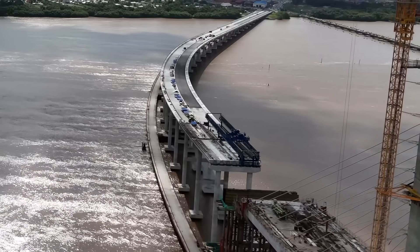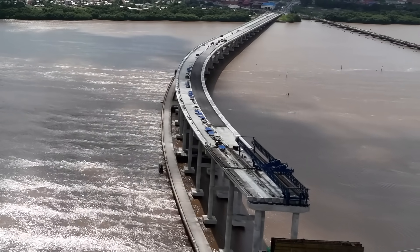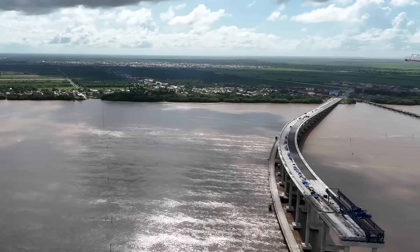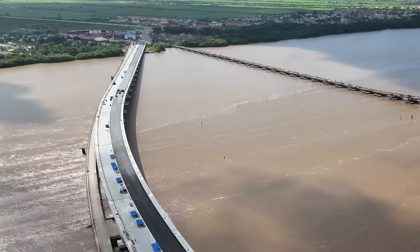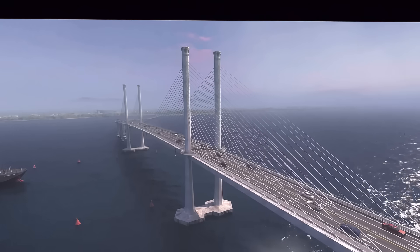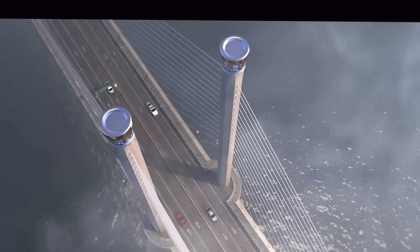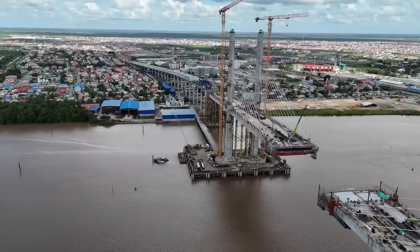At a cost of 260 million US dollars, the bridge is being constructed through a partnership between the Guyanese government and China Railway Construction Limited, and is overseen by an Italian company named Polytechnica. The iconic tall towers, which are 112 meters high, feature lighting shaped like the Cacique Crown of Honor, the second highest national award in Guyana.